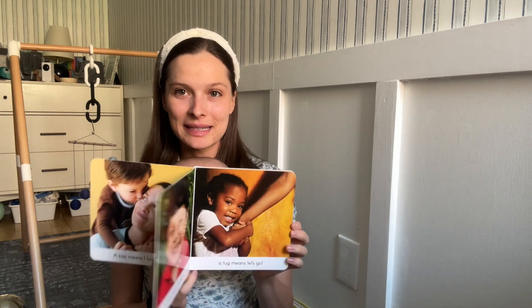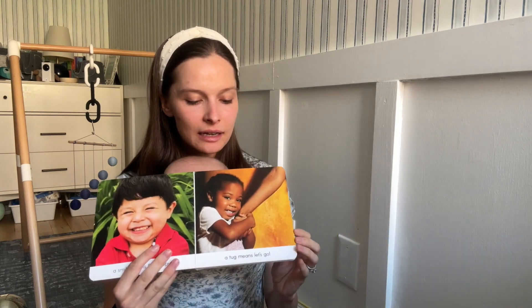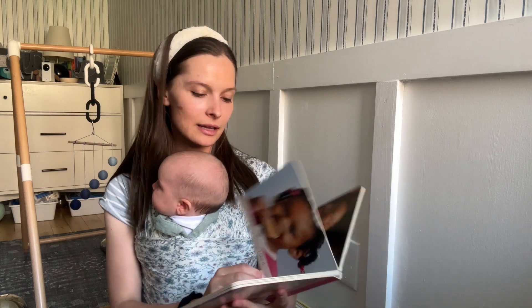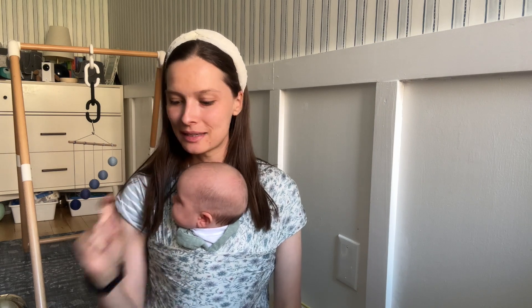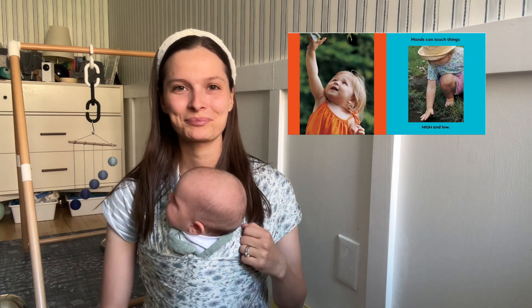Next is Kiss Means I Love You — a kiss means I love you, a wave means hello. It's got a little bit of a rhyme and a lot of diversity. There's also another book called Hands Can that I tend to think of alongside it — I think I bought them together. That one's all about hands and what hands can do. We really like these real picture books.